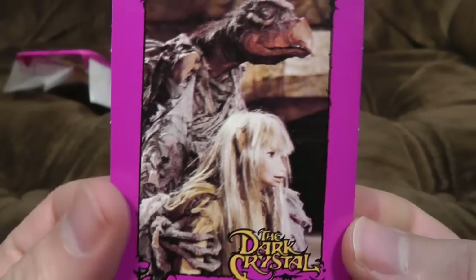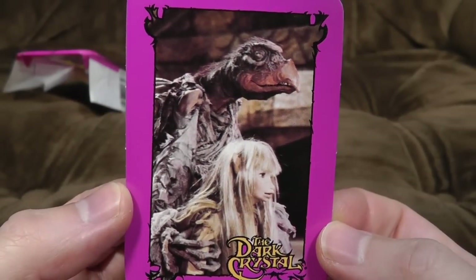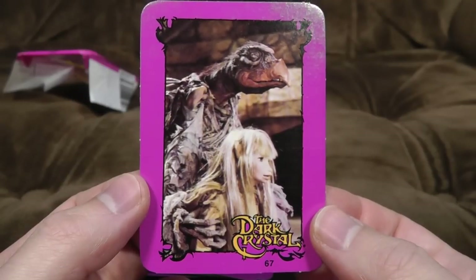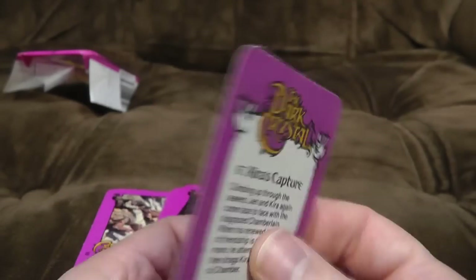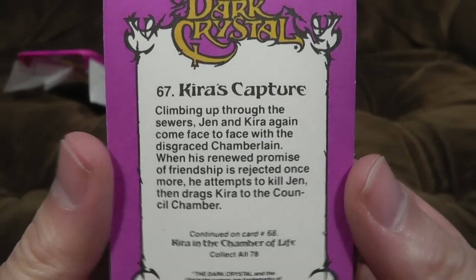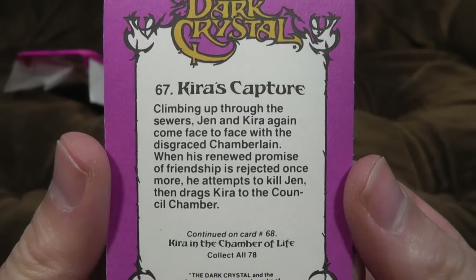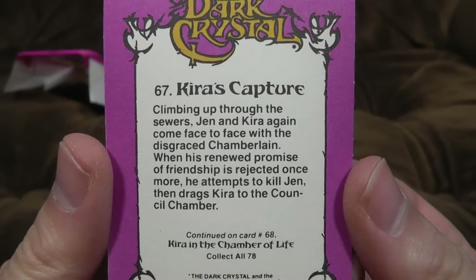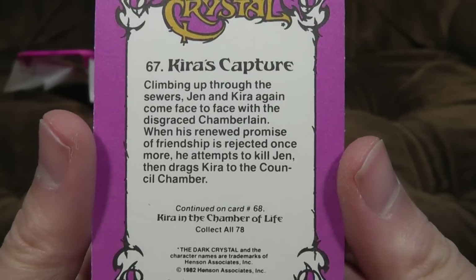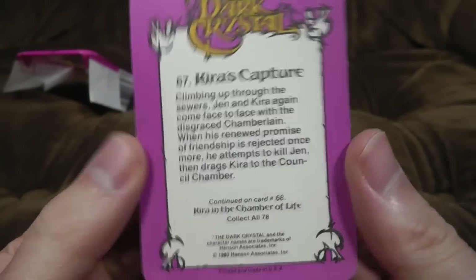So what have we got anyway? One of the gelflings there, who are slightly uncanny valley, long-snouted people. And one of the Skeksis having a bit of a — well — cop hold of it. Probably capturing it, from what I remember. I must watch it again. 'Keira's capture. Climbing up through the sewers, Jen and Keira again come face to face with the disgraced Chamberlain. When his renewed promise of friendship is rejected once more, he attempts to kill Jen, then drags Keira to the council chamber.' I would really hope people saw the film before getting these, cos that's quite a hefty spoiler.